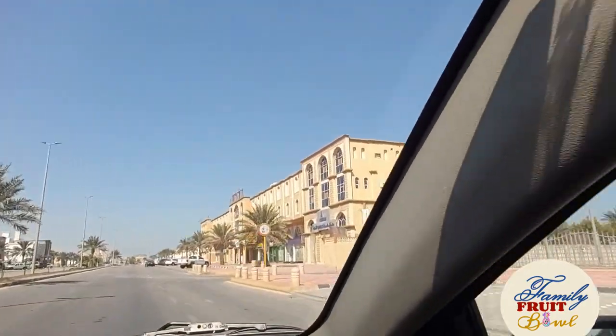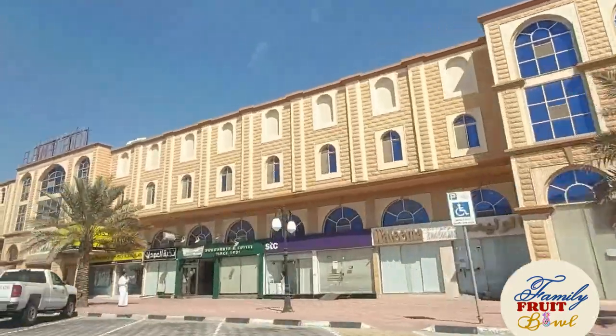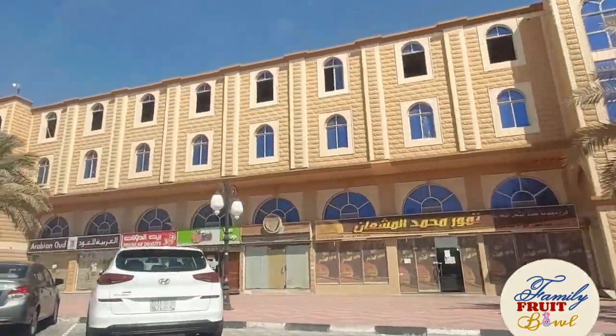You would not see any high-rise buildings or skyscrapers in Rahima as you would in Khobar, Dammam, Riyadh, or anywhere else in the country, but this is a very utilitarian community.